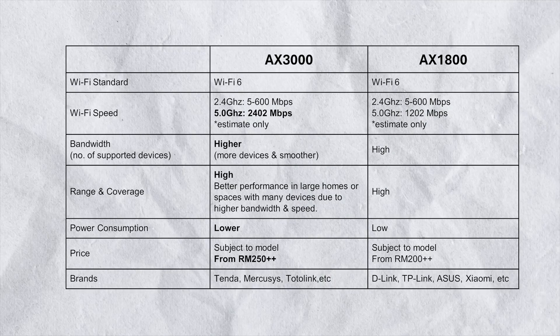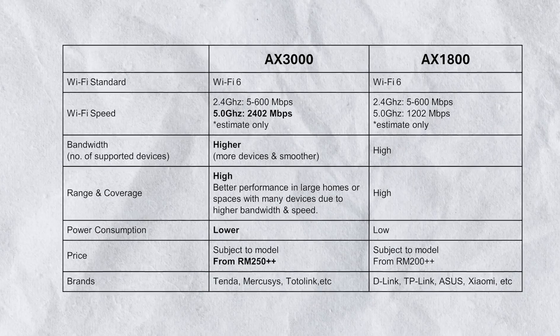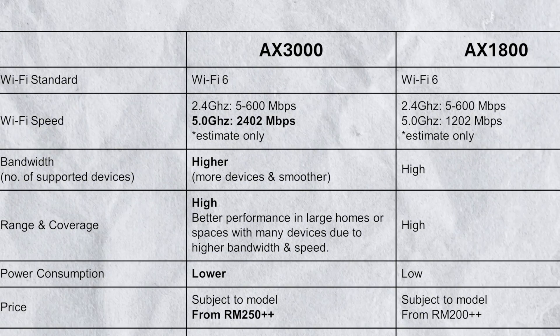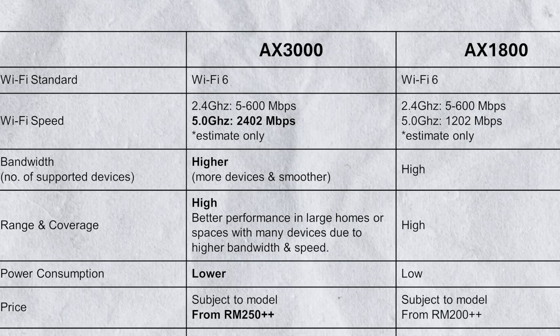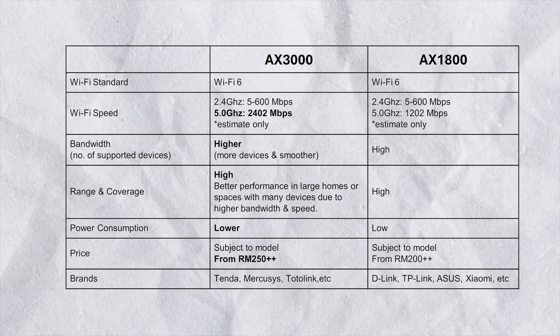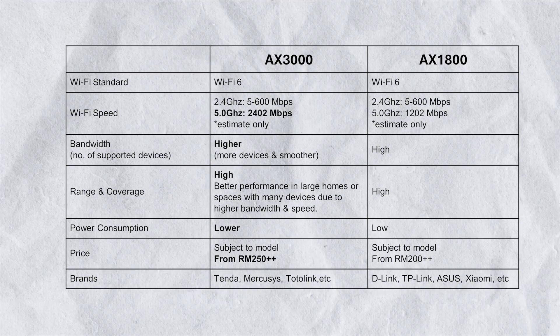In terms of speed and bandwidth, both routers are very fast because they're Wi-Fi 6, but the AX3000 is almost double the speed of the AX1800. It has a 5GHz band that is about two times stronger, and you can achieve approximately 2400 Mbps of Wi-Fi speed on the AX3000, compared to 1200 Mbps on the AX1800.